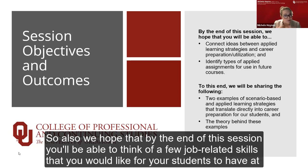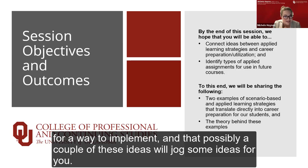We've integrated these activities to pinpoint specific job-related skills that students will need for the careers they're moving into. We hope that by the end of this session, you'll be able to think of a few job-related skills that you would like for your students to have at the end of their courses or programs, and possibly these ideas will jog some inspiration for you.